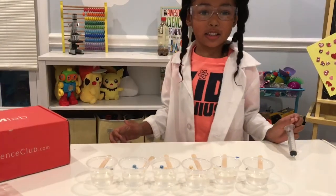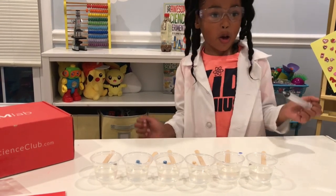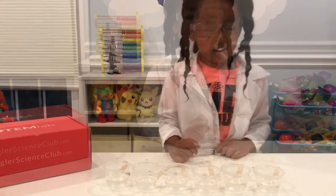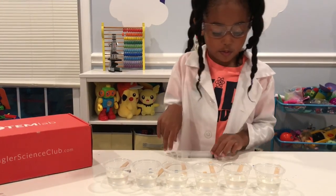Now I'm going to try to make rainbow worms in each of these cups. Now I'm going to add colors so I can make a rainbow worm.